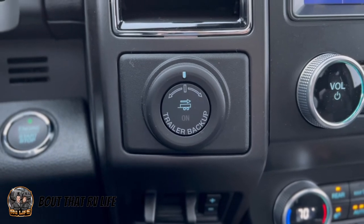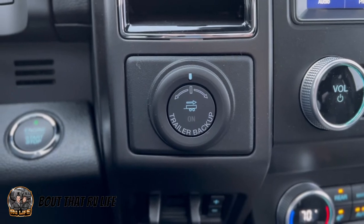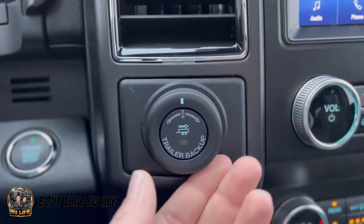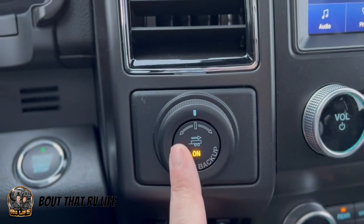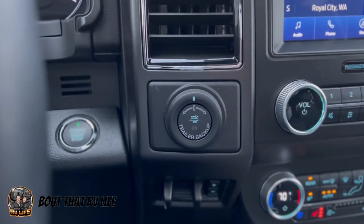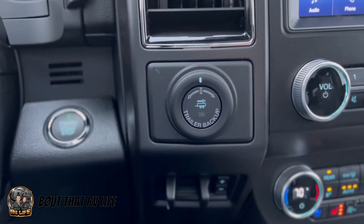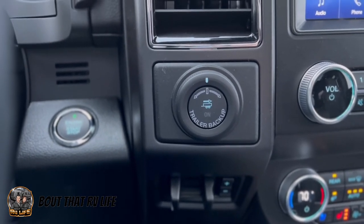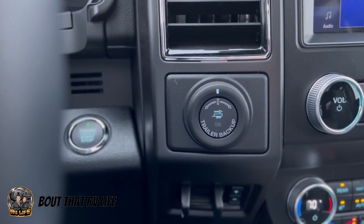Another neat towing feature on this rig is the trailer backup assist. Theoretically, this helps you when backing a trailer — you turn the knob in the direction you want the trailer to go. You have to calibrate it and turn it on for it to work. However, we don't have a trailer that will actually work with it — from what I understand, this is designed more for hauling trailers rather than travel trailers. So we probably won't even use this feature, but maybe you know something I don't, so let us know in the comments.